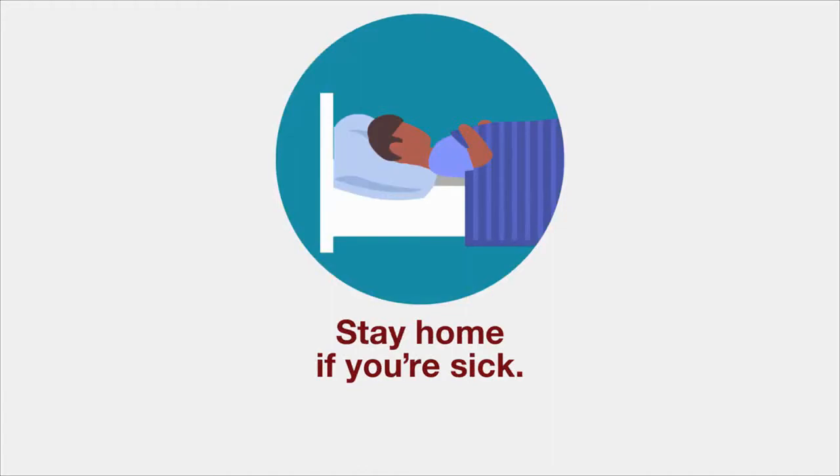Stay home if you're sick, except to get medical care. If you have severe symptoms, please call 911.